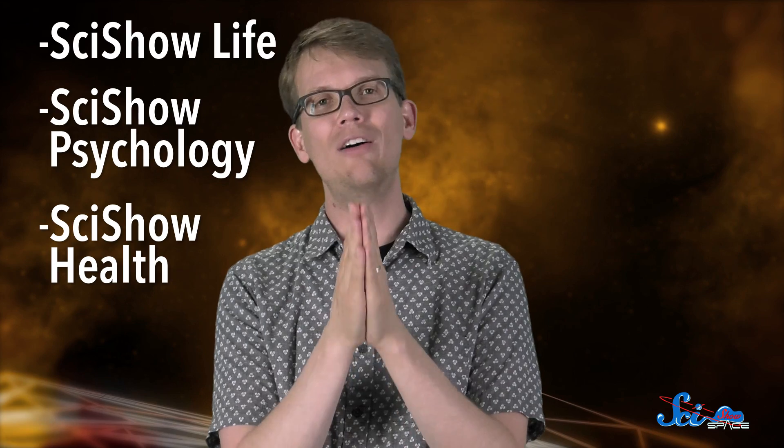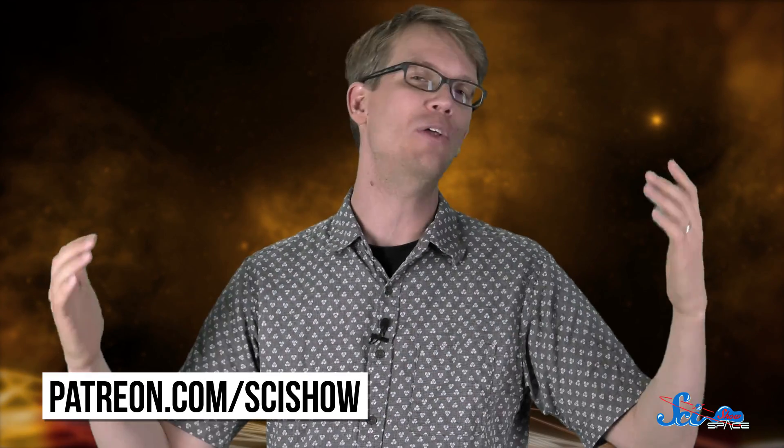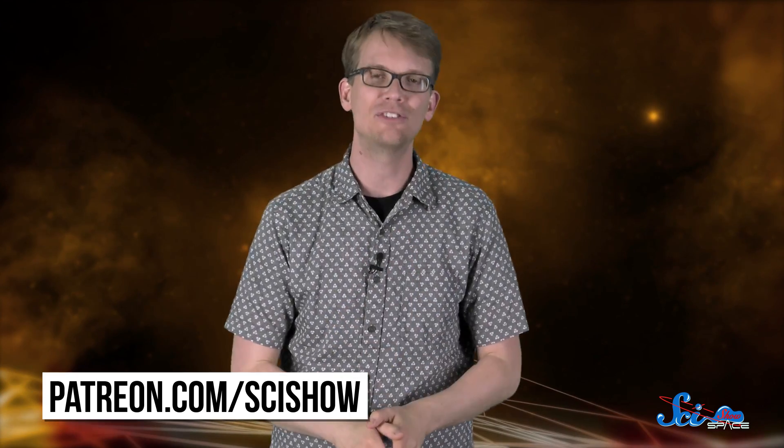Thank you especially to our patrons on Patreon. For the last four months of 2016, we're going to be doing something a little bit different. We've decided to take all of our Patreon pledges from September to December and put them toward creating a brand new SciShow channel. The ideas are SciShow Life, SciShow Psychology, and SciShow Health. We're going to let our patrons decide which one gets done first. You can go to patreon.com/SciShow to check it out. We are so excited to be doing new and cool things with SciShow, and we'll see you next time.